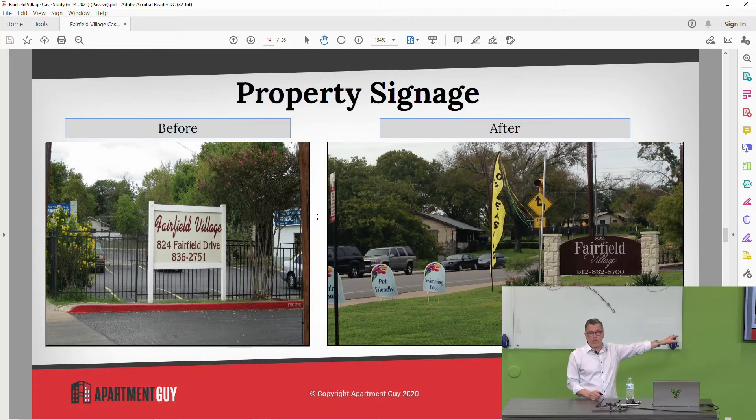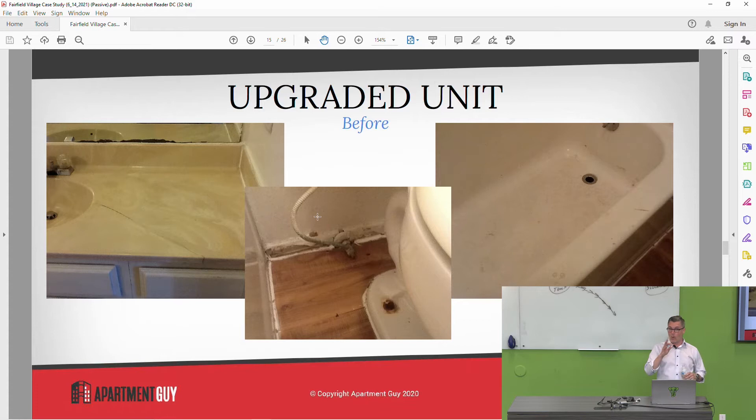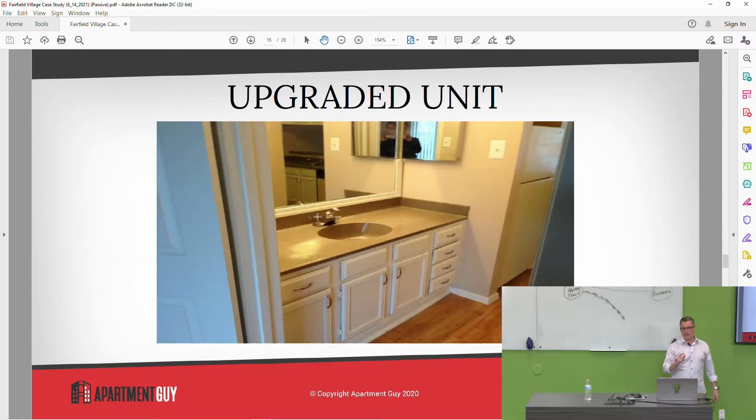This thing was overrun with prostitutes and homeless people, and I had to make people go, 'Oh, something's new there, what's going on?' Now, this is an upgraded unit — this is the before picture of the upgraded unit, and that's what it looked like when we got done. That's just one picture, but it's representative of what we did.